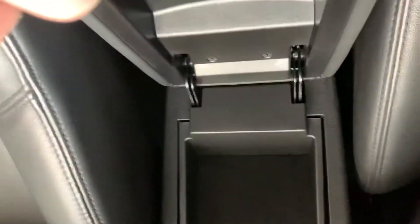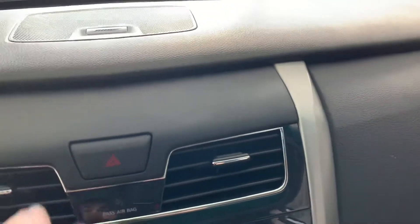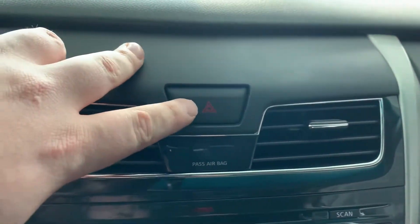The middle console has a top tray, and then it opens on the bottom as well, so it has a bigger center console. It does have Bose audio in it as well. This is also your four-way button right there.